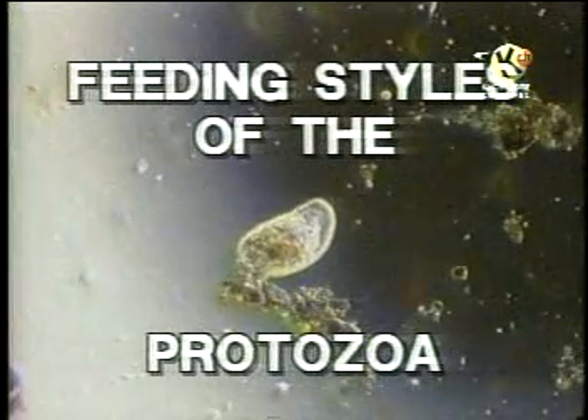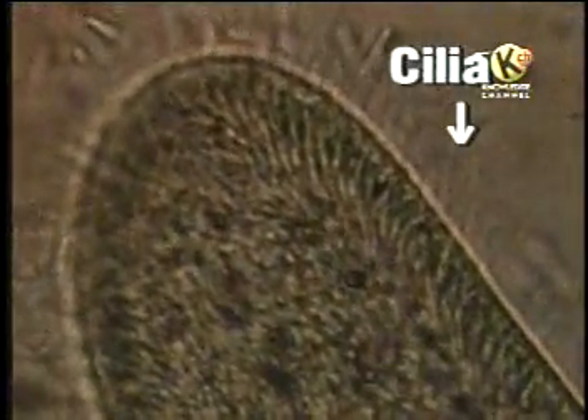The animal protozoa take food into their single cells in several different ways. One of the most common ways of feeding uses short, beating hairs called cilia.